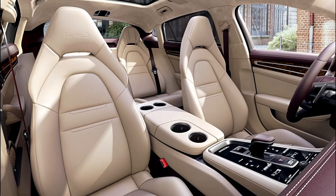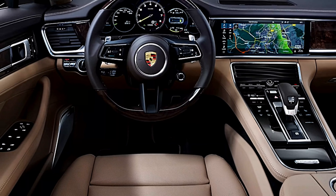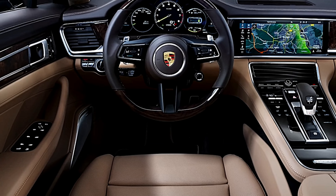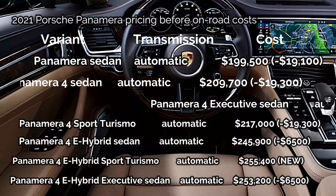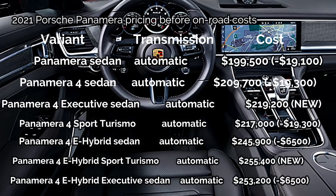Porsche offers the Panamera with a plethora of powertrain options, including a hybrid setup and a twin-turbo V8. Cargo space is plentiful under the fastback's rear hatch, and the interior will accommodate four adults comfortably, especially in the long-wheelbase Executive models.